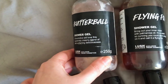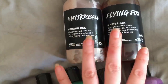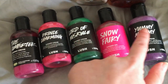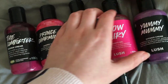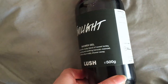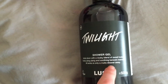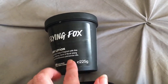For shower gels at the moment, we have a Butterball and a Flying Fox, which I'm currently using. I also have a mini Comforter, Prince Charming, Lord of Misrule, Snow Fairy, and Yummy Mummy — I absolutely love all of these and really have them just so I can sniff them because they just smell gorgeous. I also have a 500g bottle of Twilight which I picked up in the sale last year and just can't bring myself to use.